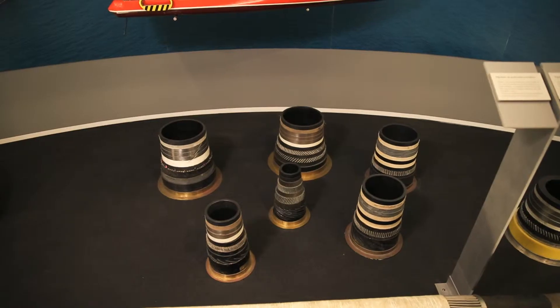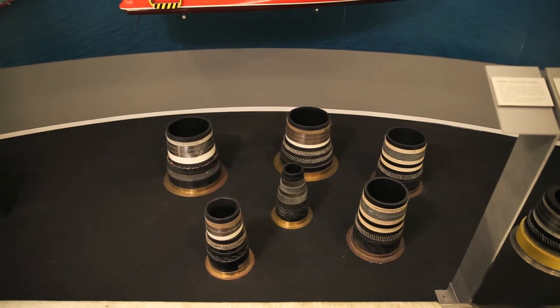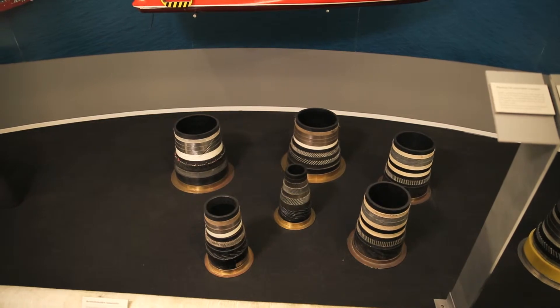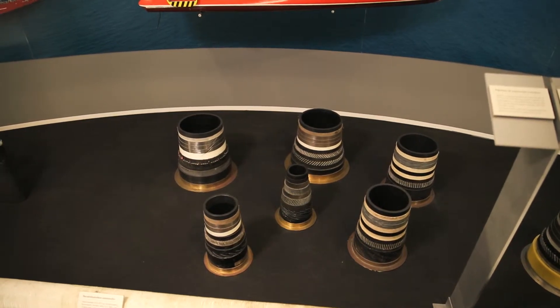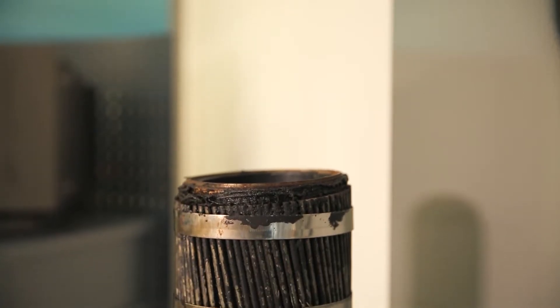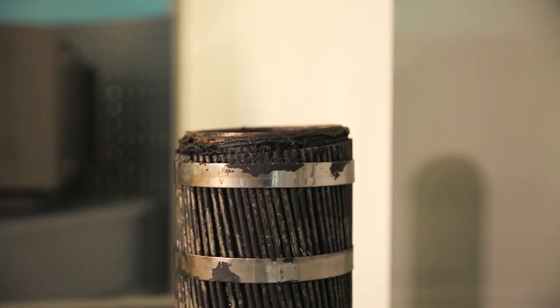We have a number of sections of submarine pipe and these can be seen inside the display case. But just outside the case is a small piece of pipe which we prize very highly among our exhibits, known as the Iceland pipe. This is a piece of the world's first flexible water pipeline.